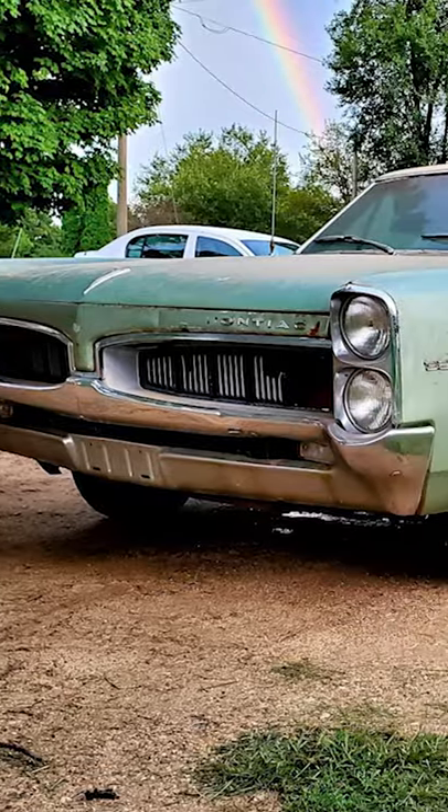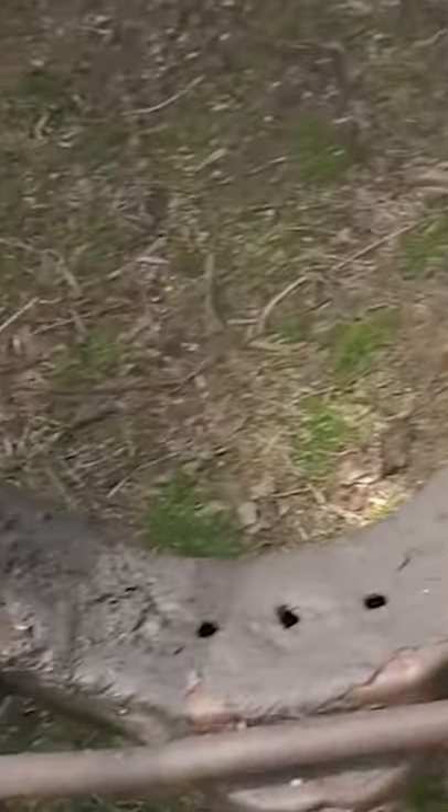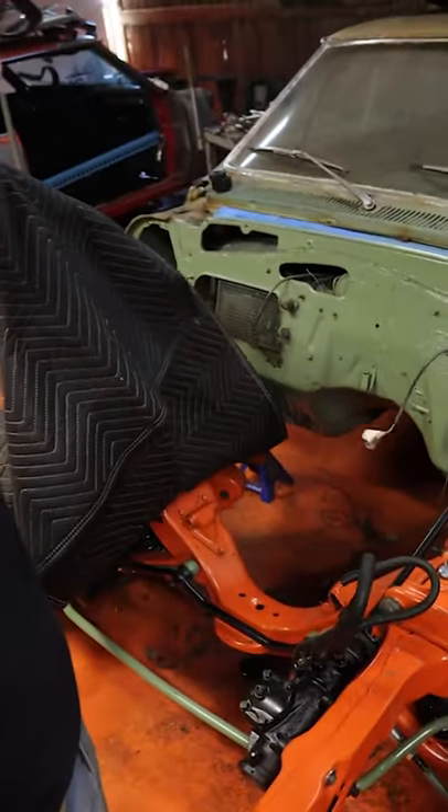So the story on the Le Mans is it came to us as a 326 two-speed car. Pulled the transmission, pulled the engine, started doing a lot of work on the car, realized it needed to be pretty much a frame-off restoration. So we kind of went ahead and went pro-touring at it.